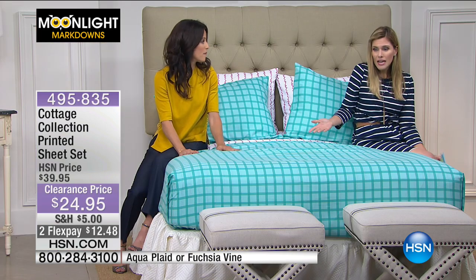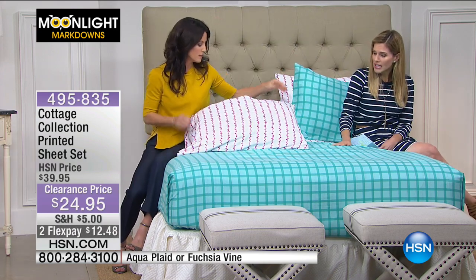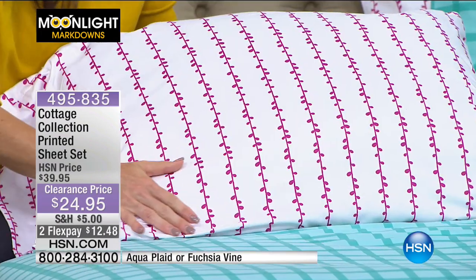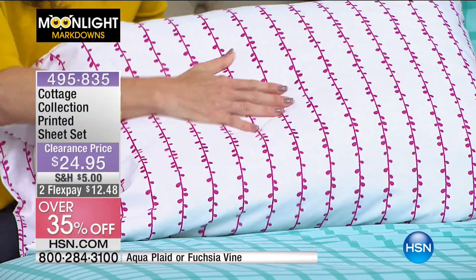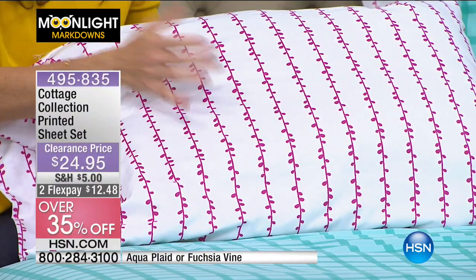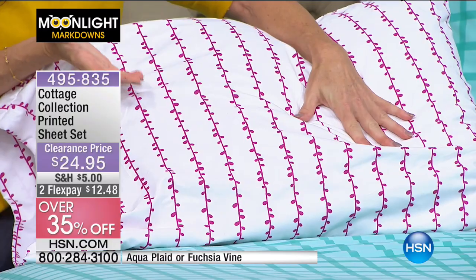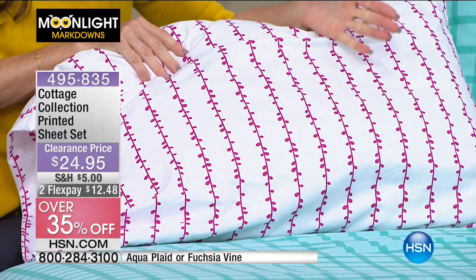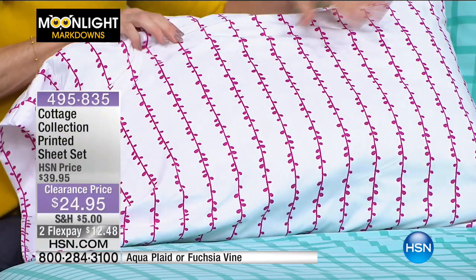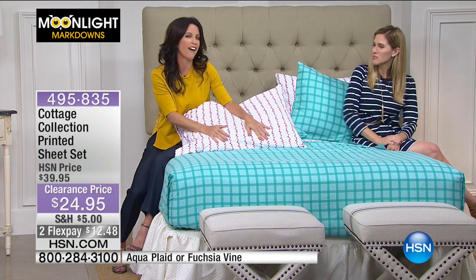The white sheet with the fuchsia vine is just a subtle print — a subtle way to add a pop of color. You could have an entirely white bedroom and just add a little bit of color. Maybe you've just painted your room and want to incorporate something that gives it a little more of a look. Changing sheets on your bed completely changes the complexion of your room — it's one little simple thing that goes a long way. The aqua plaid screams happy and fun — not too much, just the right amount of color.